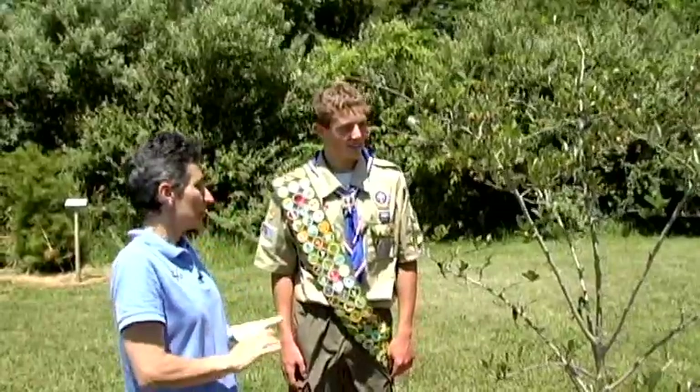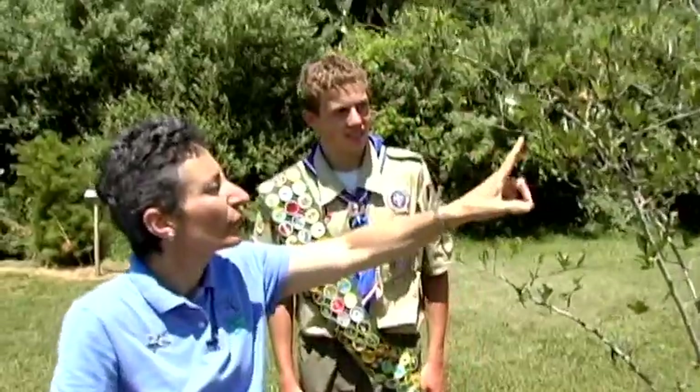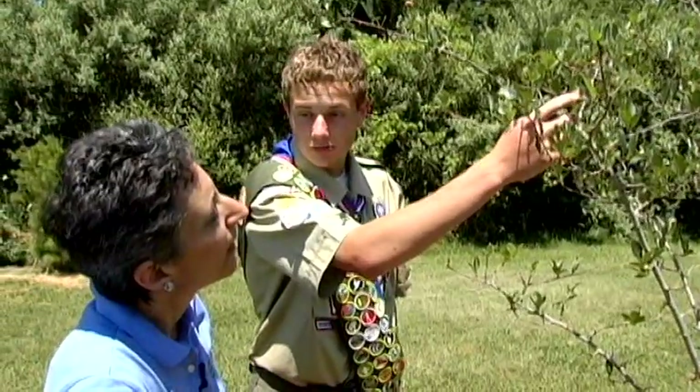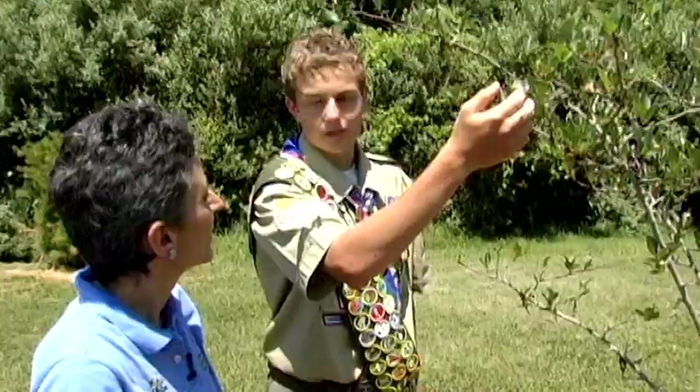One of the interesting things about visiting an arboretum in different seasons is you see different things. We've got some interesting fruits on this hawthorn — this is a protective covering over the fruits so that the birds and animals don't get it. When the actual shell falls off, you're left with the berry, and the berry will sit there all year round.